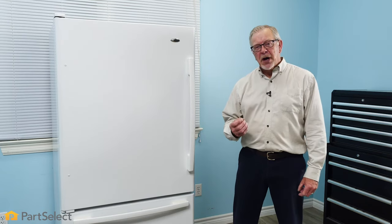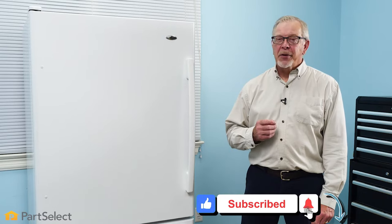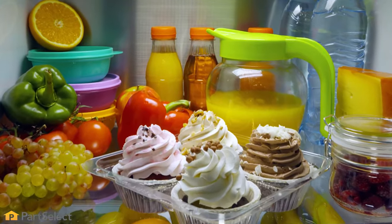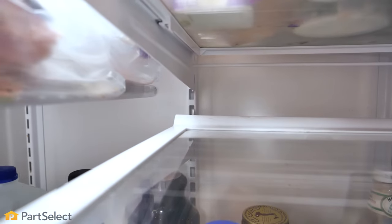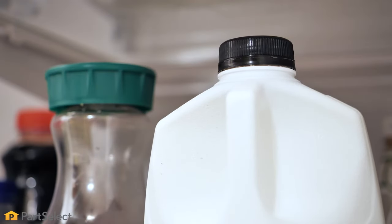To help you with energy costs with your refrigerator, one of the first things we'll talk about is how our refrigerator works. Basically, how the refrigeration process works is that we remove heat from food items and then dissipate that heat into the atmosphere. Keeping that in mind, every time we open the refrigerator door, we introduce more heat into that refrigerator and therefore it has to work harder to get rid of it.